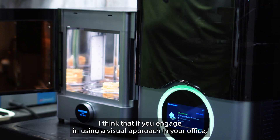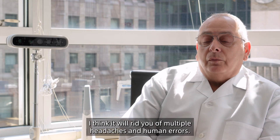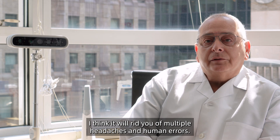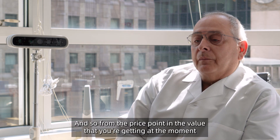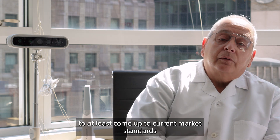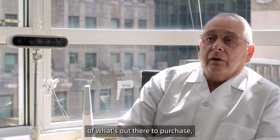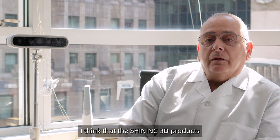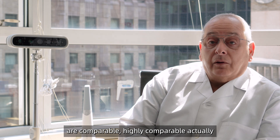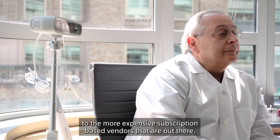If you engage in using the visual approach in your office, I think it will rid you of multiple headaches and human errors. From the price point and the value you're getting, to meet current market standards, the Shining 3D products are comparable — highly comparable, actually — to the more expensive subscription-based vendors that are out there.